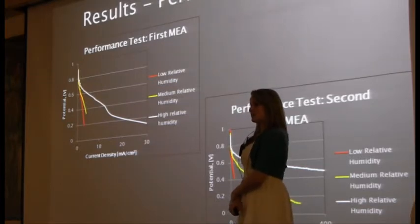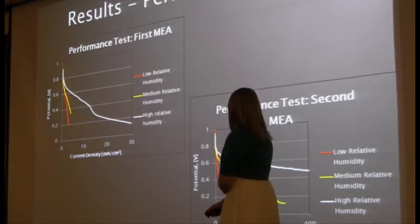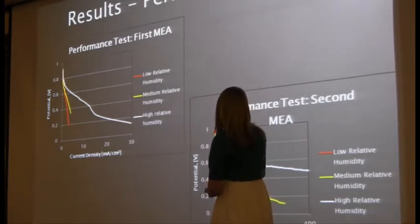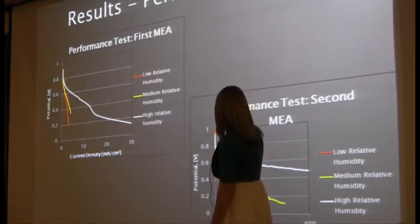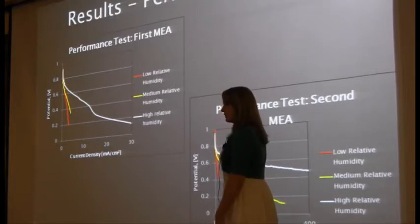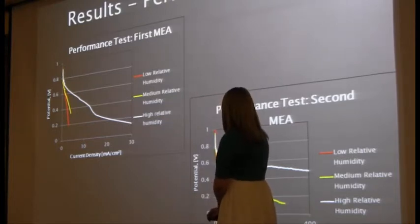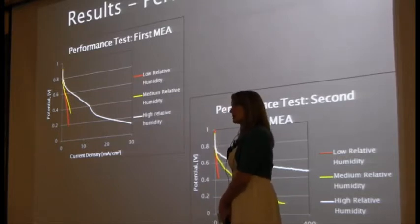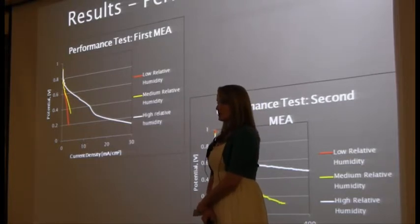These are our performance tests. We actually did performance tests throughout our three-day degradation, and this is just from the first day of testing. The second membrane performed very well, much better than the first membrane — at about 0.6 volts, we had 100 milliamps of current, while the first one had only about 4 milliamps of current. Both membranes performed better at high relative humidity, because water is such a good conductor and it controls ionic resistivity, or how well and how quickly the proton moves through the membrane.